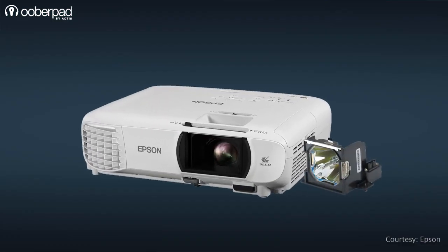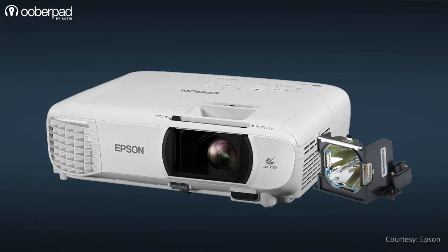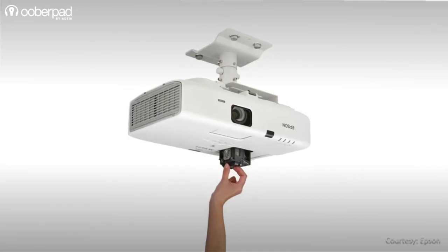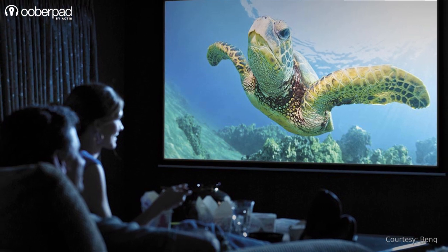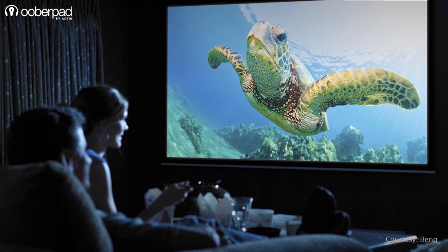Replacement lamps are also easy to source and even carry around as a spare. When a lamp expires, it's quick and easy to replace and the new lamp makes the projector image look brand new, and the initial cost of purchase is low.